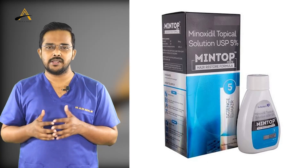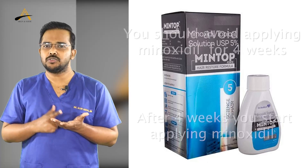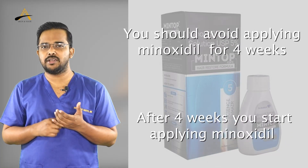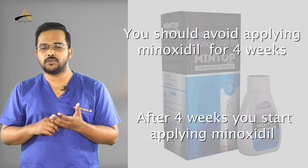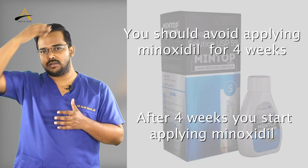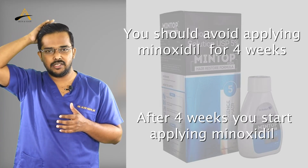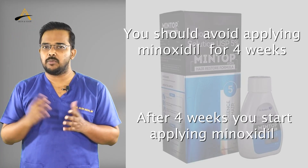Regarding minoxidil: after surgery you may have redness and mild itching, so avoid applying minoxidil for the initial four weeks. After four weeks, you can start applying minoxidil over the transplanted area. However, if you had a transplant only over the front and there is thinning in another area, you can start applying minoxidil seven days after surgery to that area. Follow these instructions properly for better and early regrowth and a better healing process.